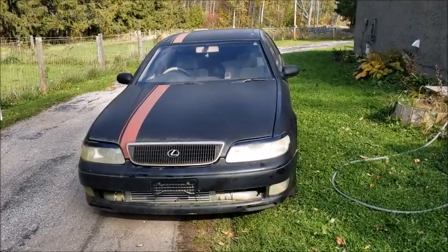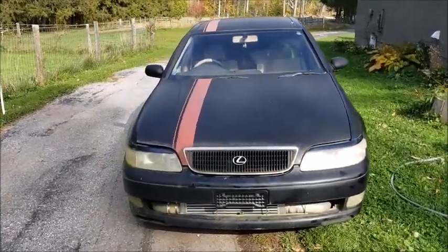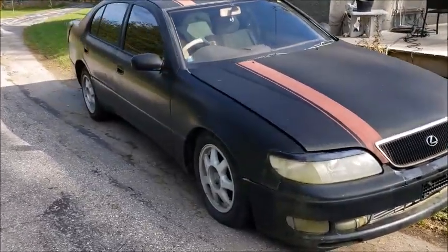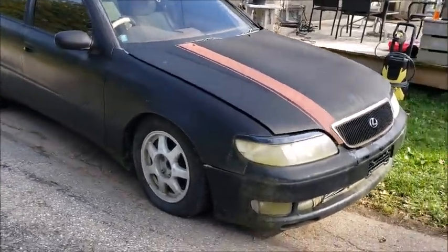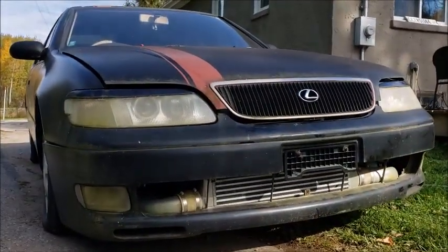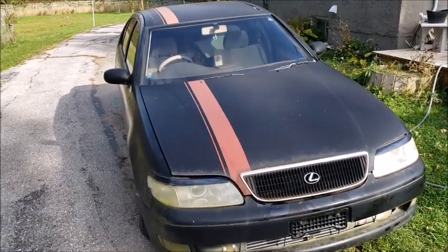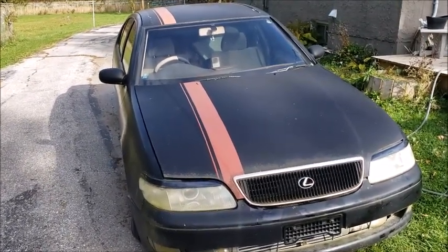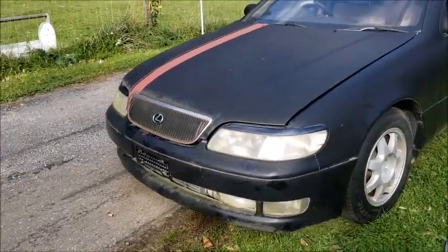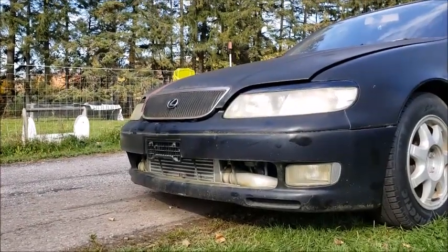So despite the Lexus badge, this is actually — well you can probably tell looking at its right-hand drive — a 1993 Toyota Aristo with the 2JZ-GTE. As you can see it has a front mount intercooler and a couple other things I'll show you in a minute. As you can also probably tell, it is pretty gross looking. The owner said it was sitting one year, but it's definitely been sitting for at least three years. It's got some nice algae all over it, and the couplers for the intercooler were actually red at one point but they're now white.